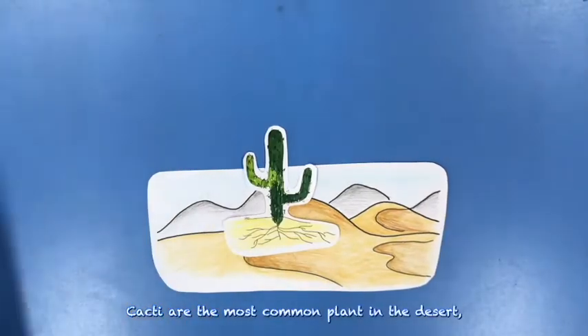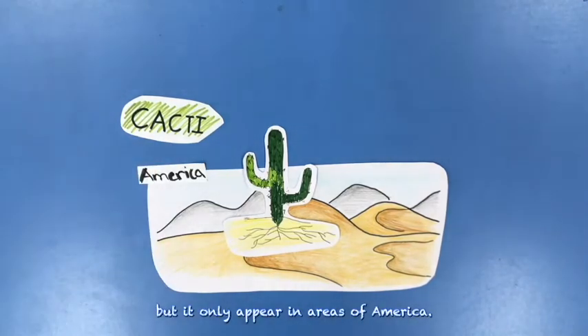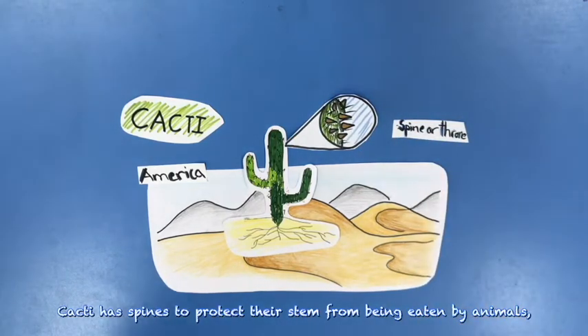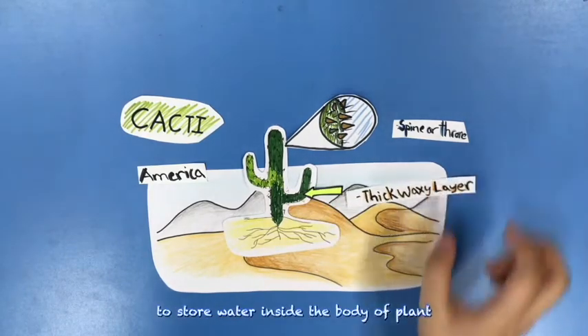Cacti are the most common plant in deserts, but they only appear in areas of America. Cacti have spines to protect their stems from being eaten by animals, and they also have a thin waxy layer to store water inside the body of the plant.